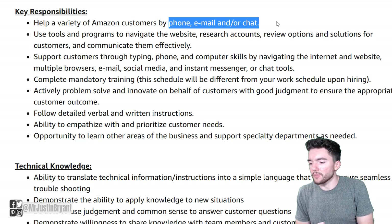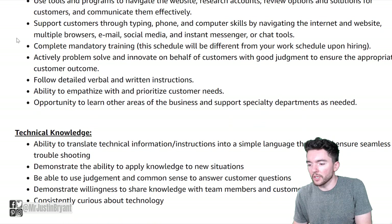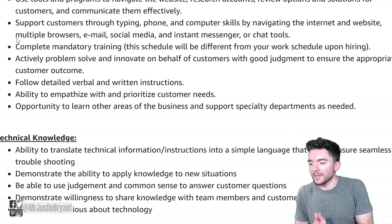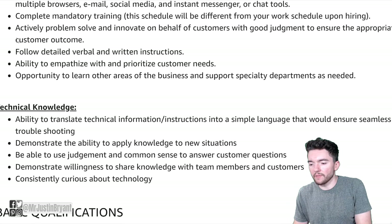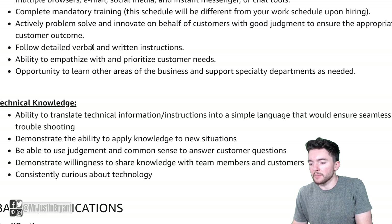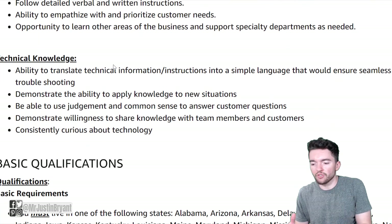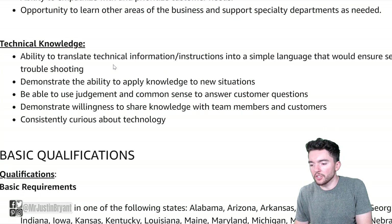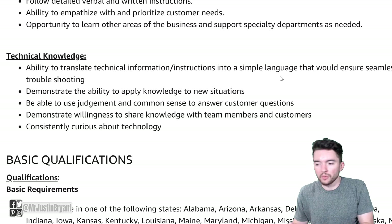You'll use tools and programs to navigate the website, research accounts, review options and solutions for customers, and communicate them effectively. You'll support customers through typing, phone, and computer skills by navigating the internet and website, multiple browsers, email, social media, messengers, etc. You'll have mandatory training to complete, be an active problem solver, a good multitasker, have good communication skills, follow verbal and written instructions, and have technical knowledge — including the ability to translate technical information into simple language for customers.